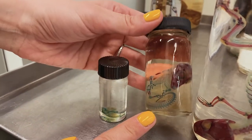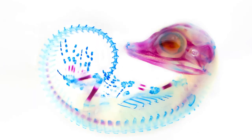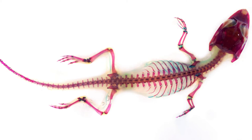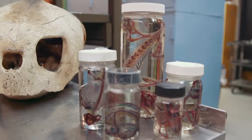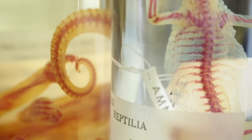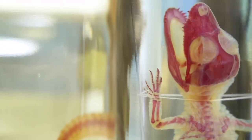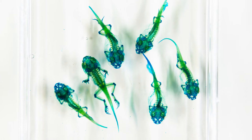Another cool thing you can do with cleared and stained specimens is watch the bones grow. This is a series of alligators: the smallest is an embryo and you can see it's entirely cartilage; the next is an alligator getting ready to hatch — you can see some bones have started to ossify, that's the red; and the last is an alligator hatchling a few months old, entirely ossified with all its bones in place. Even though clearing and staining is kind of a dying art, I still use the process occasionally for specimens that are a little too decomposed to preserve properly, and occasionally for exhibition displays — they're really beautiful on exhibit.